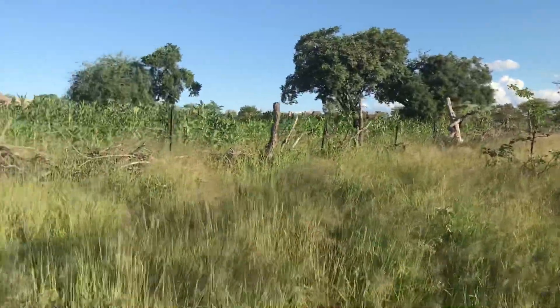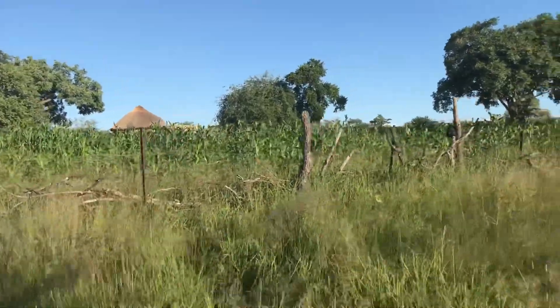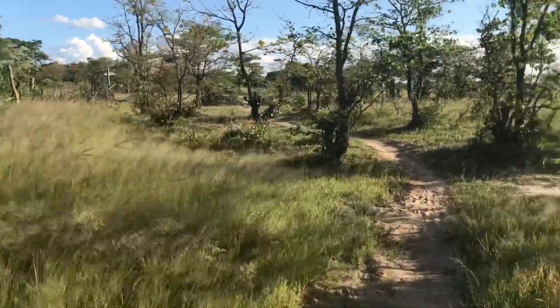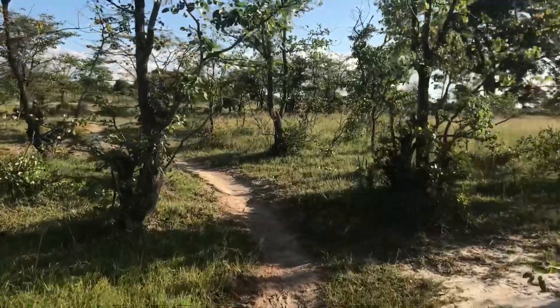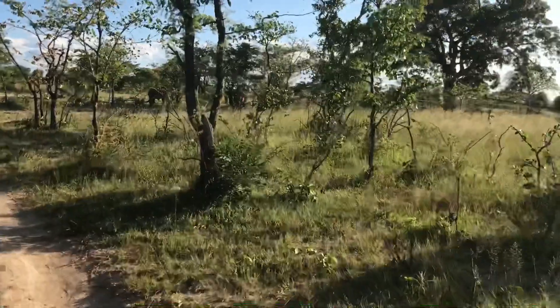I believe this is a neighbor's home, and that is where she grows crops and stuff like that. I can hear some music from a distance.